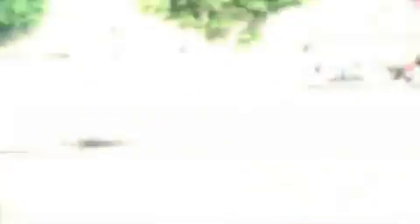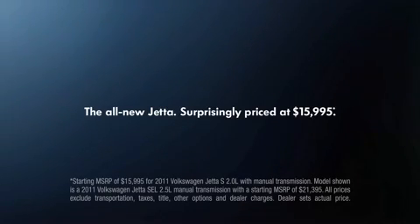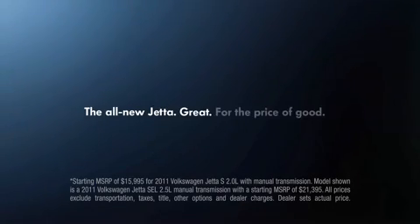Greater comfort, greater safety, greater design — all surprisingly priced at $15,995. Now that's great for the price of good.